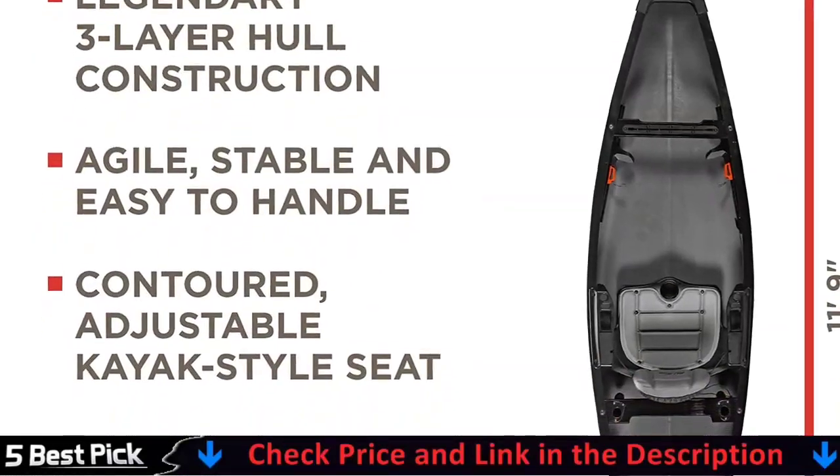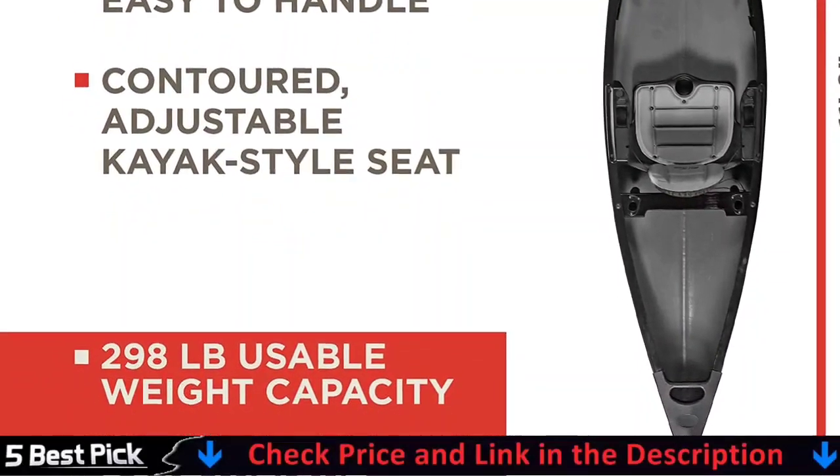The easy-to-adjust foot braces improve paddling performance. For more details, let's watch more.